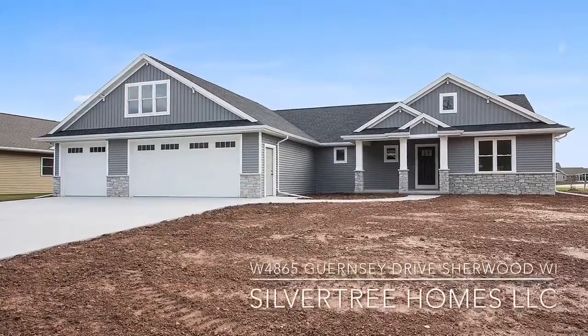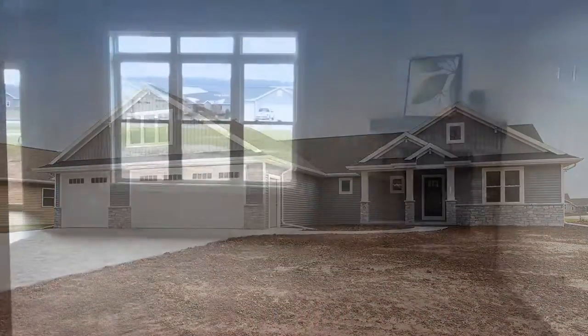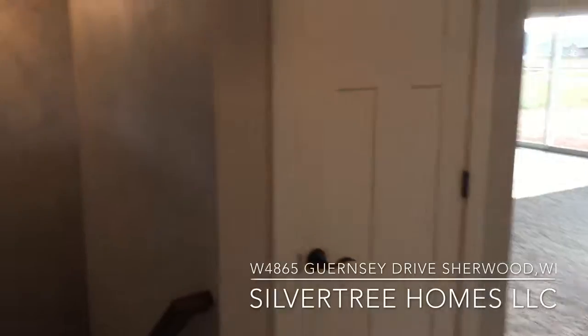Thank you for taking this virtual tour. The tour begins in the front foyer of the home, where you'll see a gas fireplace with a distressed mantle, a coat closet, and stairs to the basement.